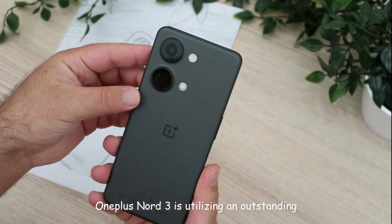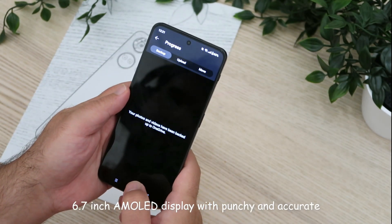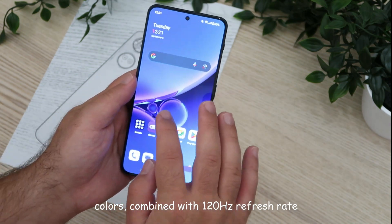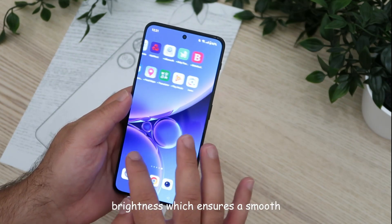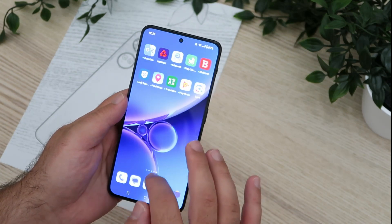OnePlus Nord 3 features an outstanding 6.74-inch AMOLED display with punchy and accurate colors, combined with a 120Hz refresh rate and 1450 nits peak brightness, which ensures a smooth and pleasant experience in most situations.